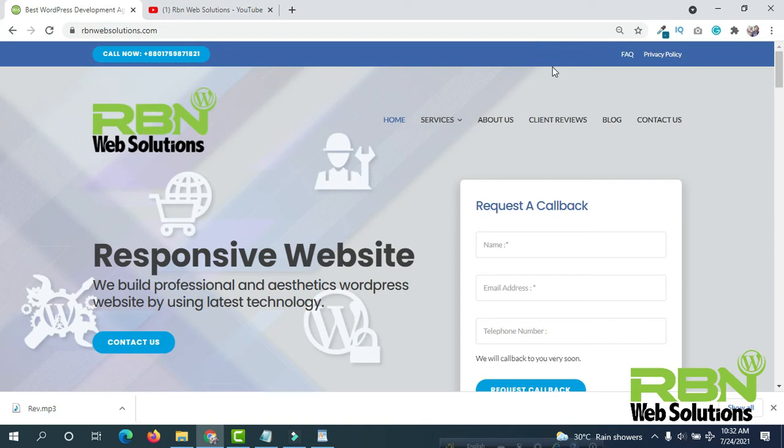Hello guys, it's me Robin from Urban Web Solutions. Today I am going to share with you the top 5 most popular and perfect WordPress themes for any website. So, let's start.